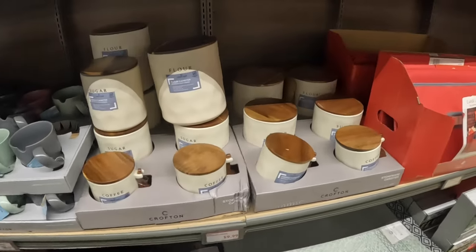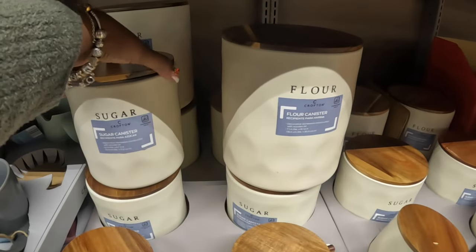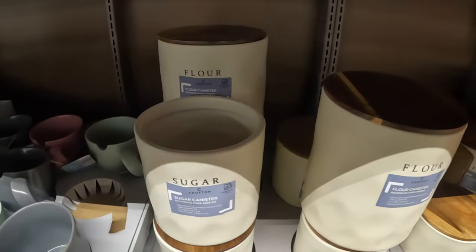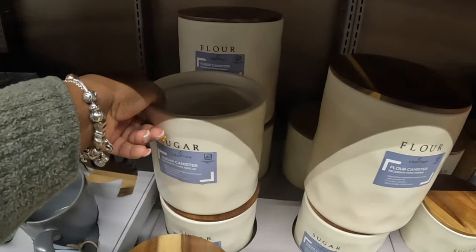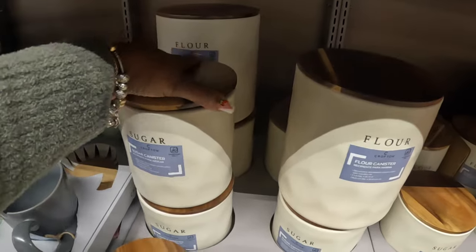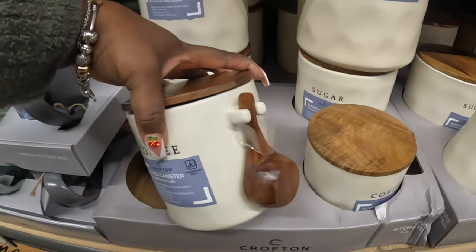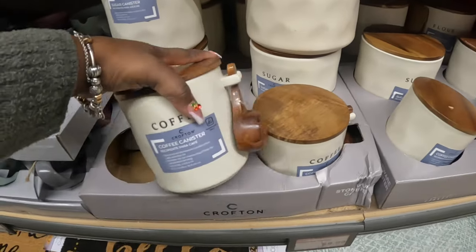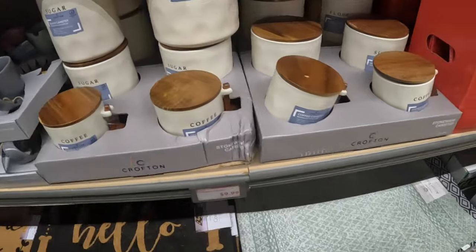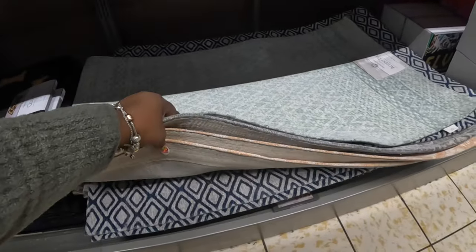These canisters right here are ten dollars — there's flour, sugar, and coffee. And these decorative rocks, which were supposed to be here last week but weren't, are also ten dollars.